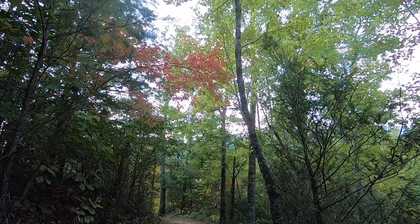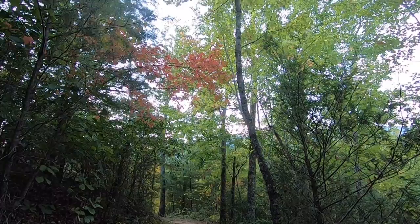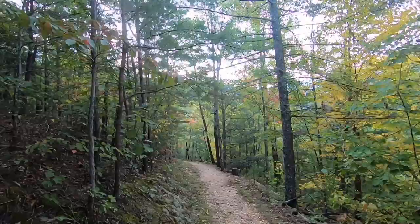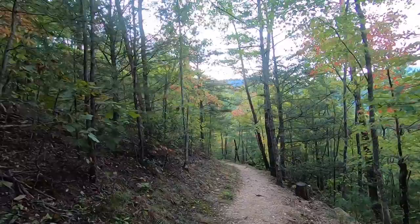Look — signs of fall! Come on, fall. Oh look, more signs of fall. Leaves are starting to change. It's so beautiful in the Smokies when the leaves change. It's just lovely.